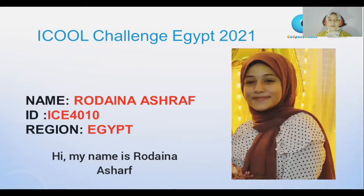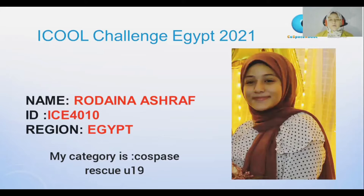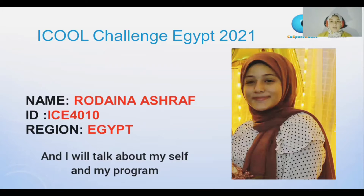Hi, my name is Rudayna Ashraf. I'm from Egypt, living in Awagad. My category is Cold Space Rescue 119, my ID is ICE 4010, and I will talk about my program and about myself.